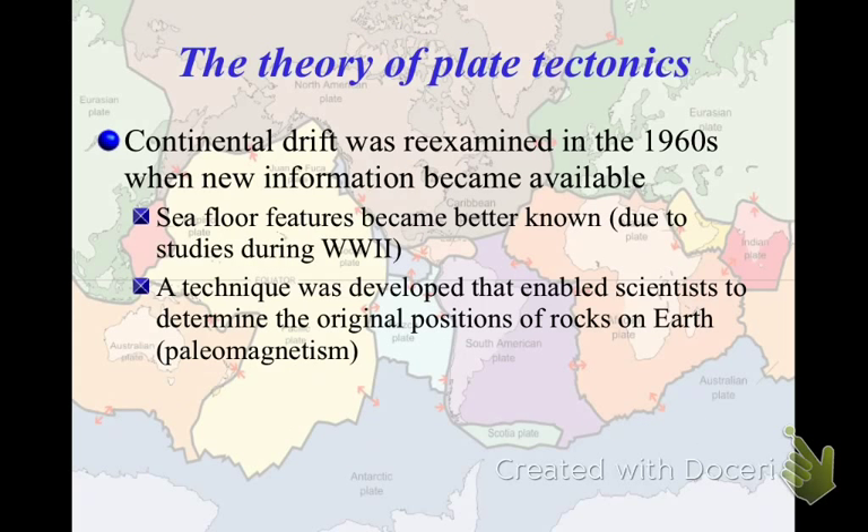Things did not go well for him after that. Plate tectonics came about as an extension of continental drift and proposed a new mechanism. There are two major reasons why this came out. First, the obvious one is seafloor features. During World War II, people were using sonar a lot, and the seafloor was studied while looking for submarines. We'll talk about that in greater detail next.